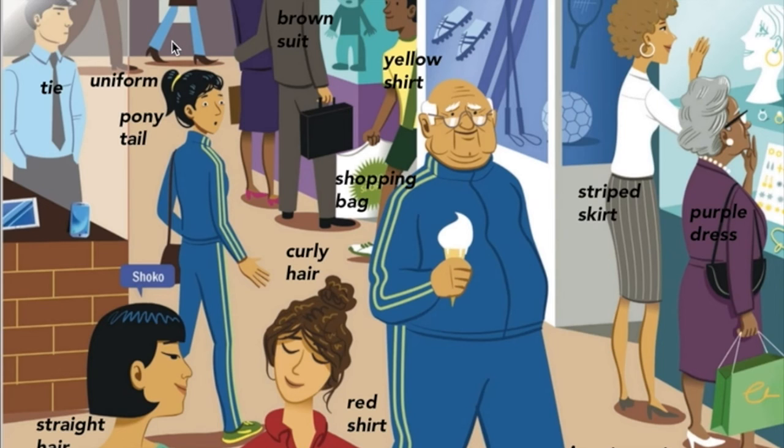And over here watching everything is the police officer in a uniform wearing a tie. And the people are busy shopping and talking and enjoying themselves. Now can you tell me where the woman with the long brown hair is? Where is she? You can tell me in class tomorrow.